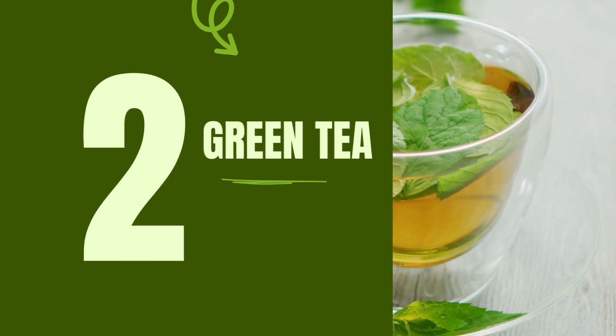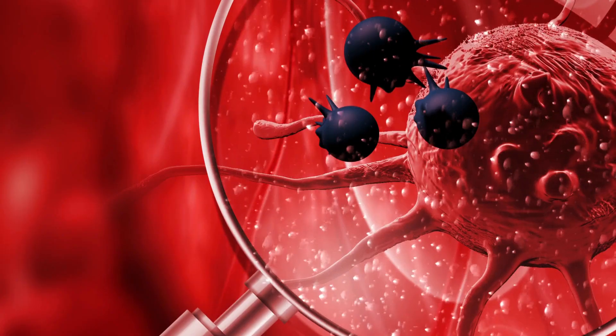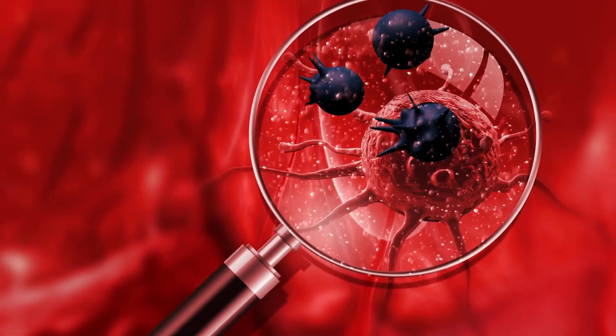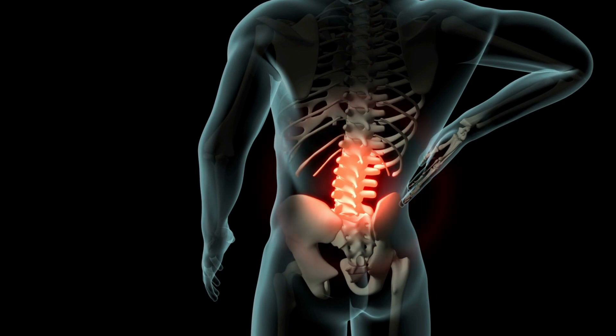Number 2: Green Tea. One of the core elements of green tea is its high concentration of catechins, a type of antioxidant that has been widely studied for its health-boosting effects. Antioxidants are crucial in fighting off harmful molecules known as free radicals, and their contribution becomes even more critical when dealing with a condition like fatty liver. Catechins, especially the type known as EGCG or epigallocatechin gallate, have been found to have potential liver-protecting properties. Research has indicated that EGCG may help to reduce fat storage in the liver and improve liver function, meaning that enjoying a daily cup or two of green tea could actively support your body in its fight against fatty liver disease. Green tea also has an anti-inflammatory effect, which could help alleviate some of the inflammation that often accompanies fatty liver.